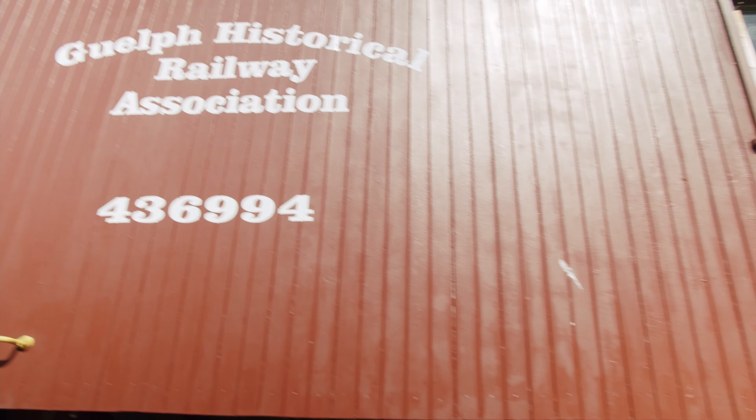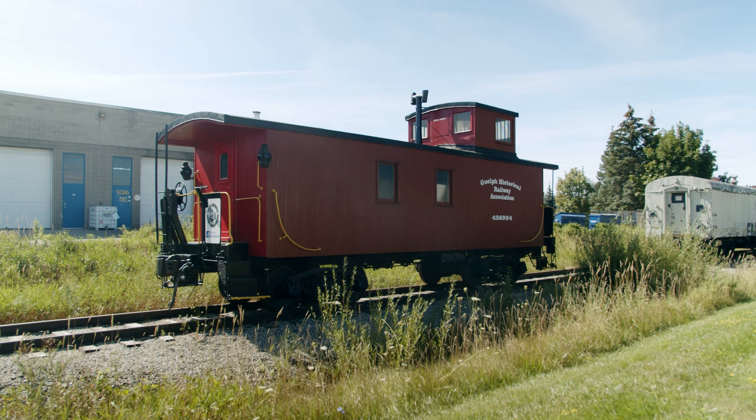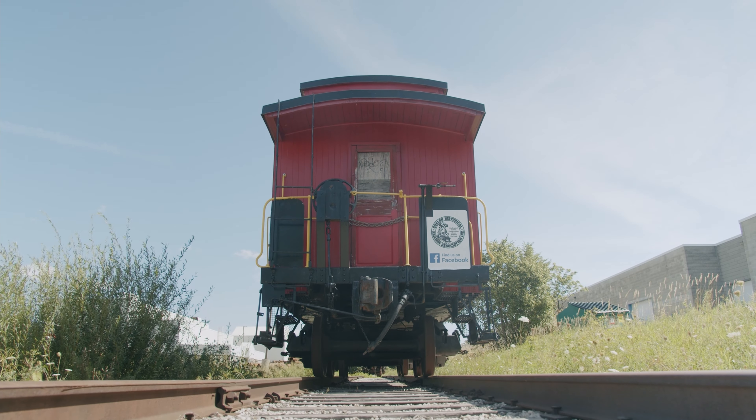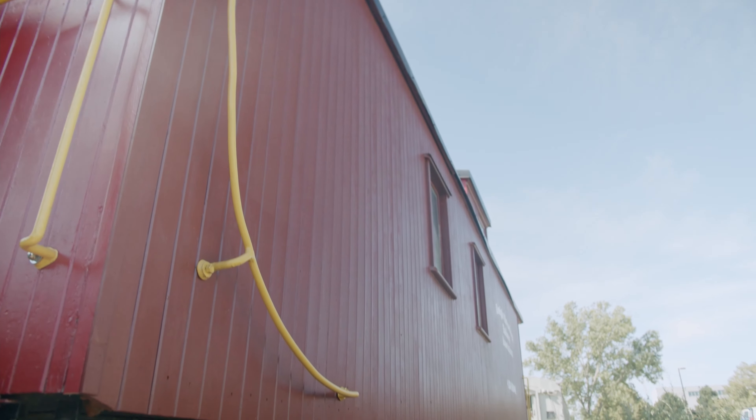The Guelph Historical Railway Association Caboose No. 436994 was built in the late 1920s by the Canadian Pacific Railway with all wood construction. It was later rebuilt with a steel underframe in 1941 to accommodate heavier rail equipment use at the time.